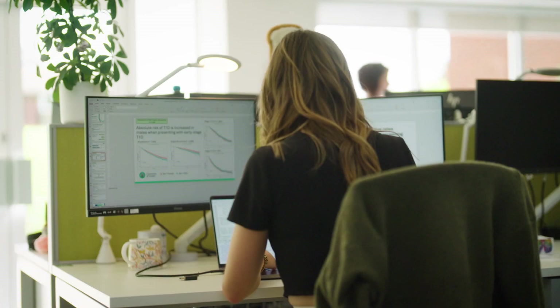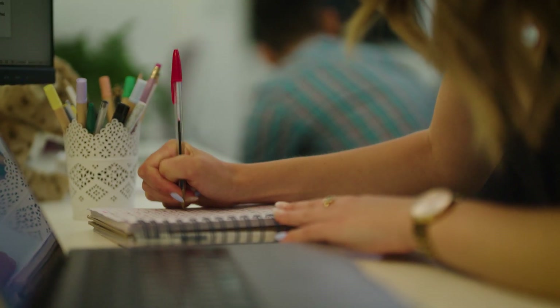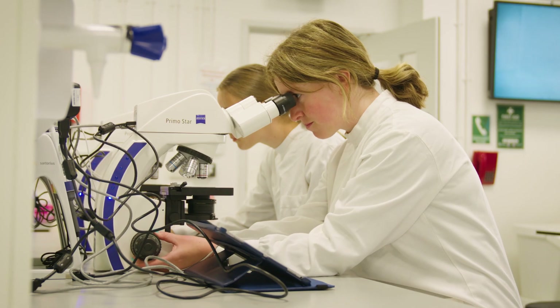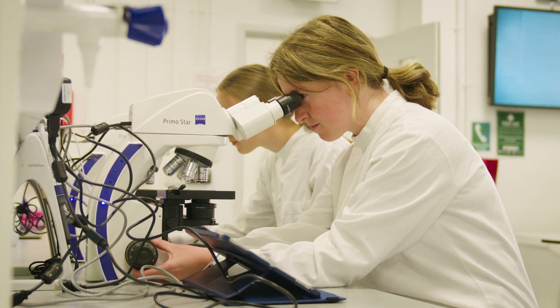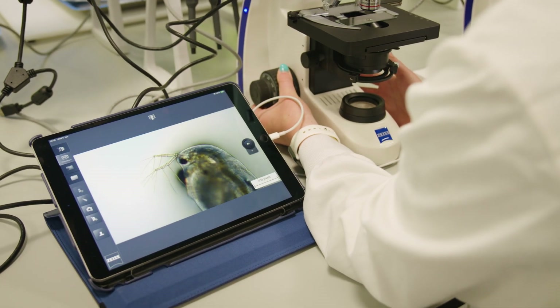One of the unique aspects of studying Biomedical Sciences at the University of Exeter is the integration of state-of-the-art facilities with a hands-on learning approach. You'll learn in our advanced laboratories and research centres where students can immerse themselves in practical experiments and cutting-edge technologies.